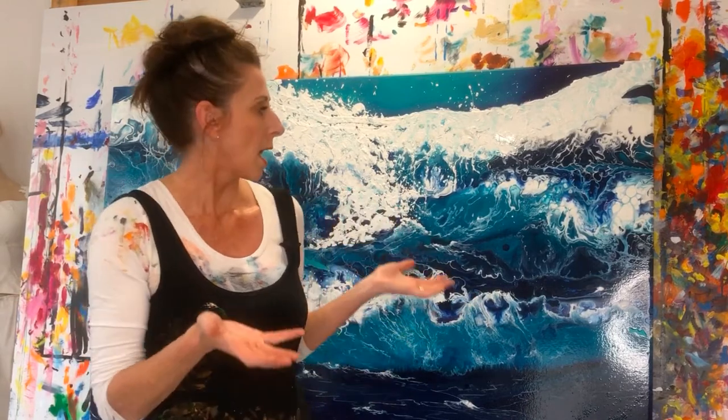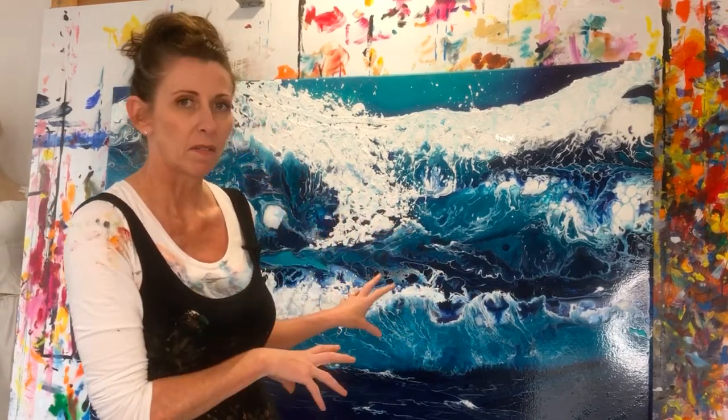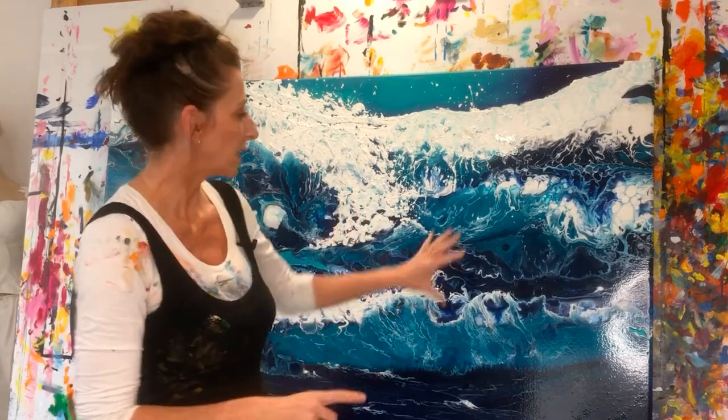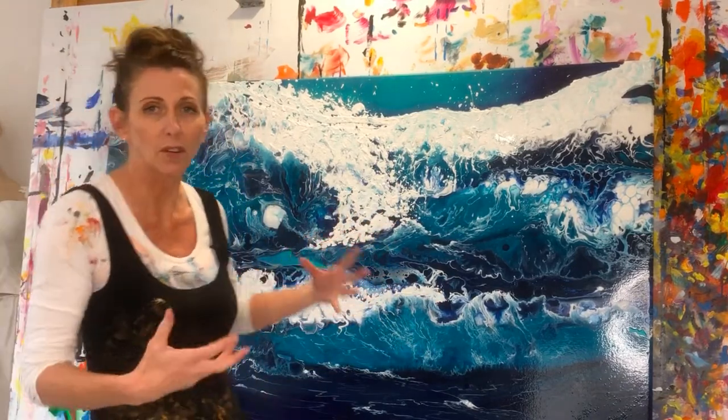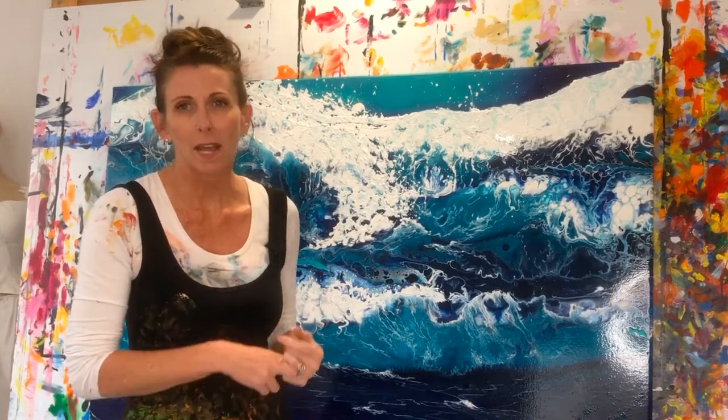As I've said in other videos before, realism is not really my thing — certainly contemporary and abstract is. I used a lot of different mediums in this piece, including obviously fluid paint, so fluid acrylics, standard acrylic, glitter, and texture compounds.